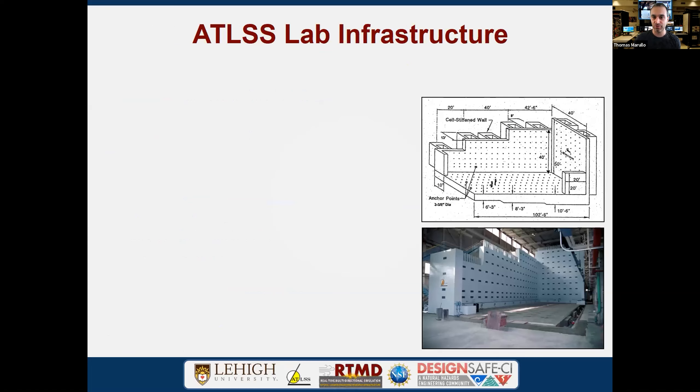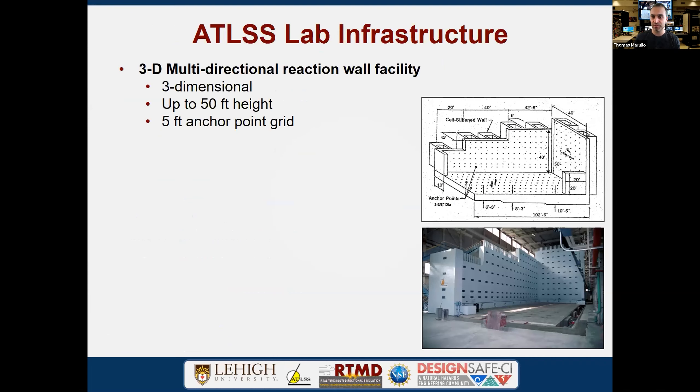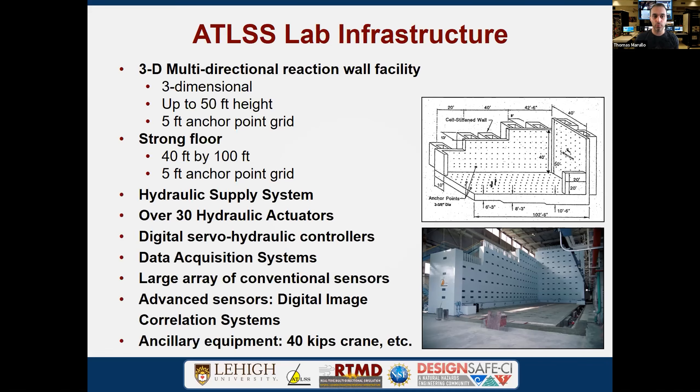The laboratory infrastructure is a 40 by 50 by 100-foot three-dimensional lab with multiple anchor points on a five-foot grid system, spanning 40 by 100 feet, making it easy for users to define their system in a CAD drawing. The facility includes our hydraulic supply system with a full inventory of actuators and various servo-hydraulic control systems.